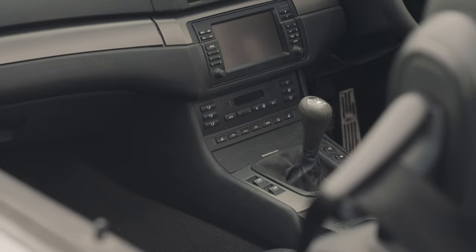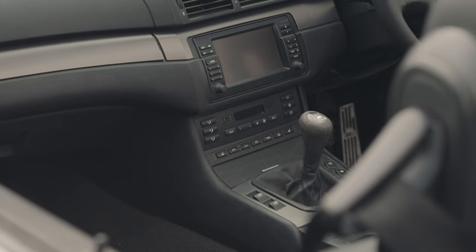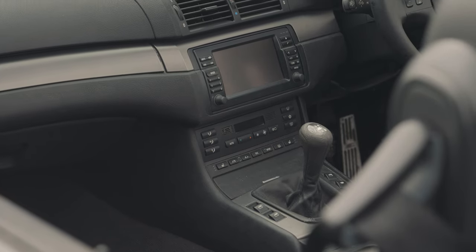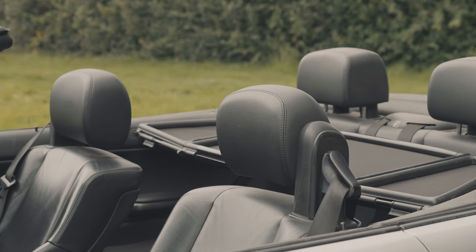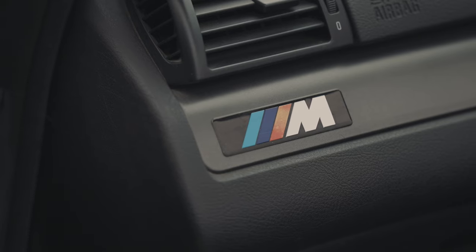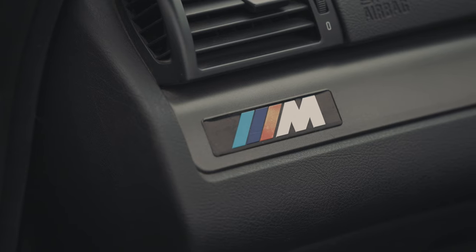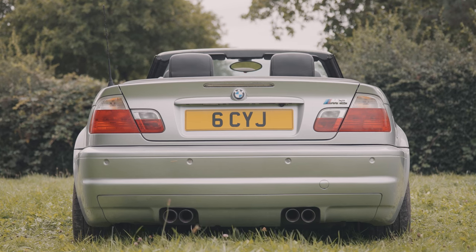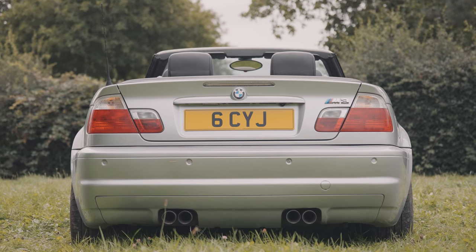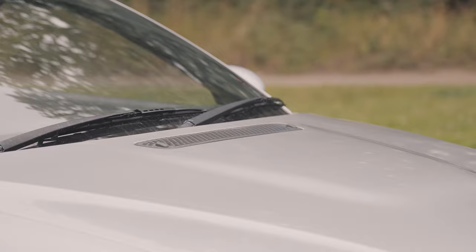When you start looking at the choice of convertibles, there are a lot of diesels around, and I just wanted one that was a nice sounding car. I'd had convertible BMWs before and they were a little bit scuttled — not that strong. Whereas this one, they seem to have got it quite strong. I don't really get scuttle shake. I think that's probably the first of the BMWs that really sorted that out — when you chop the roof off, you lose a lot of integral strength.